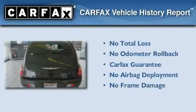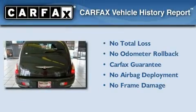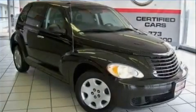Not to mention that this Chrysler qualifies for the Carfax buy-back guarantee. Contact us today to arrange your test drive.